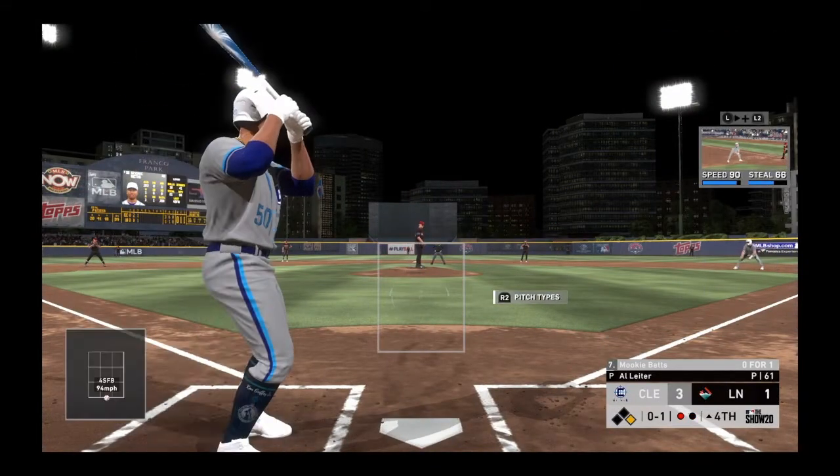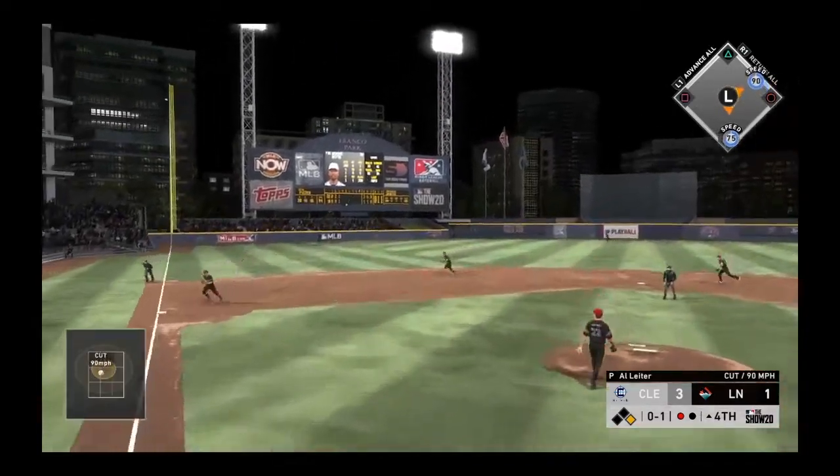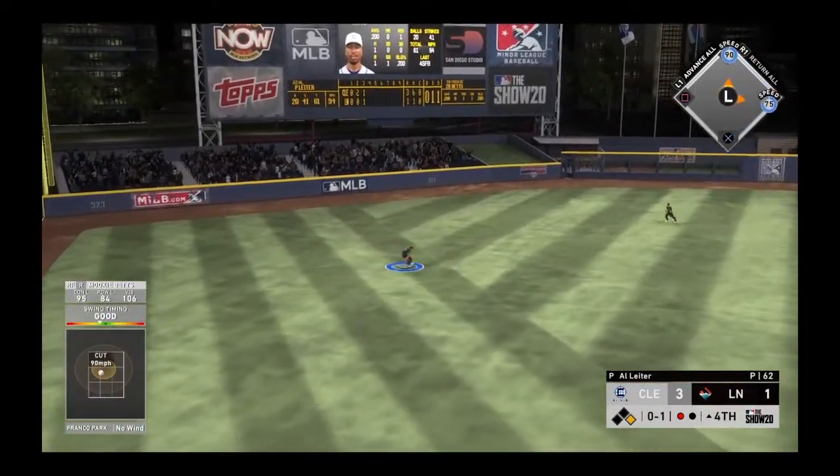He's 0 for 1 here in this one at 0 and 1. This one is lined to left — oh, and he can't come up with it.